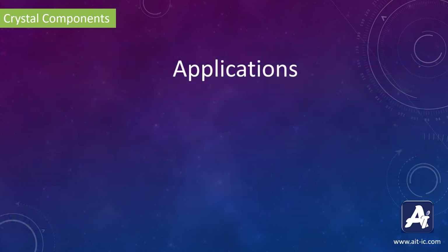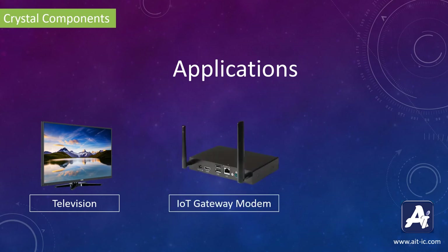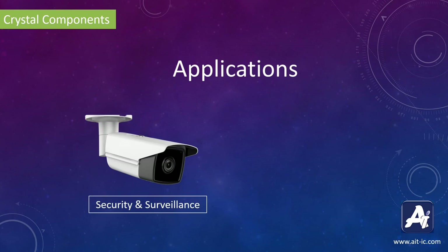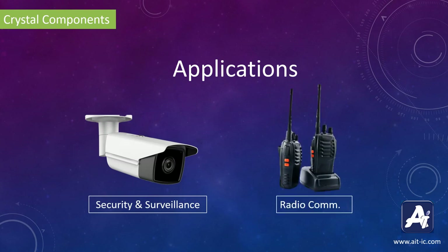Thru-hole crystal components offered by AIT Semiconductor are best suitable for applications such as TV, IoT Gateway Modems, Smartphones, 3DM Surveillance Devices, and Radio Communication Devices.